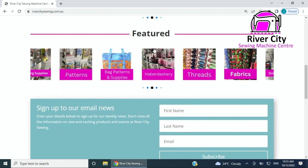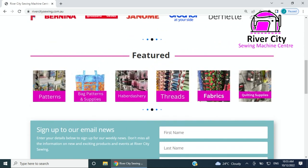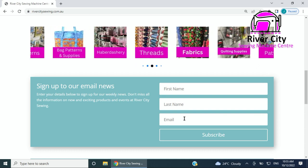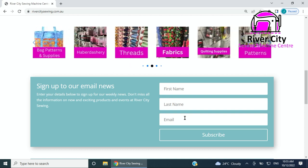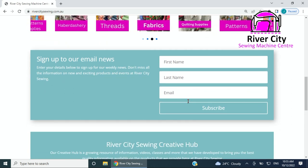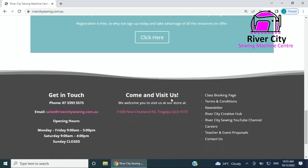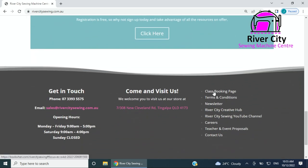Underneath these featured categories you can get them to sign up straight on the front page of the website. You can sign up to email there, and there's a link to the Creative Hub as well. In 2023 there'll be a bit more happening now that this website's sorted.